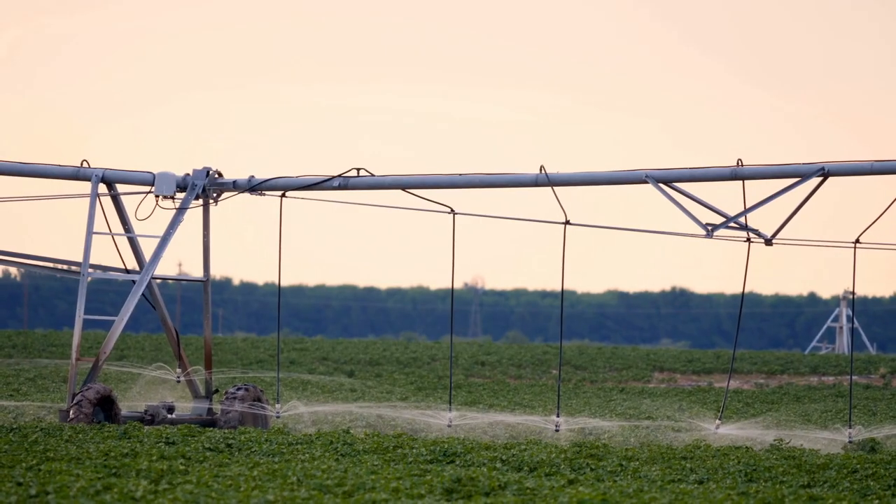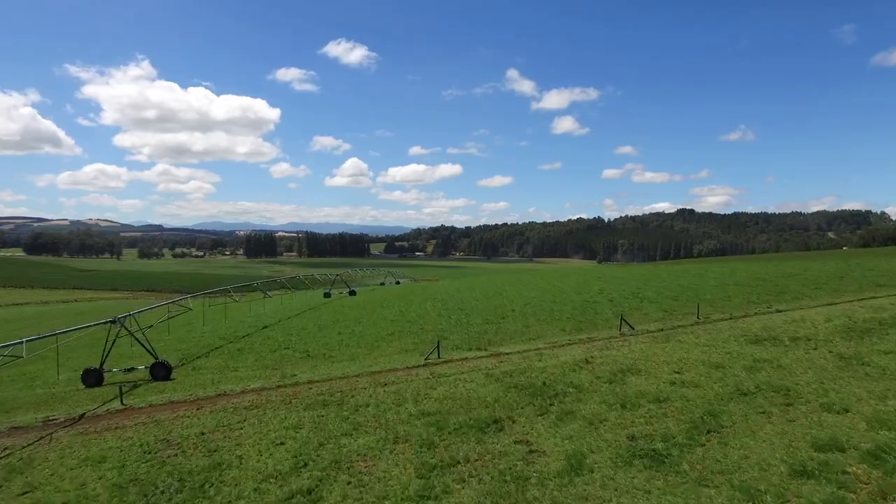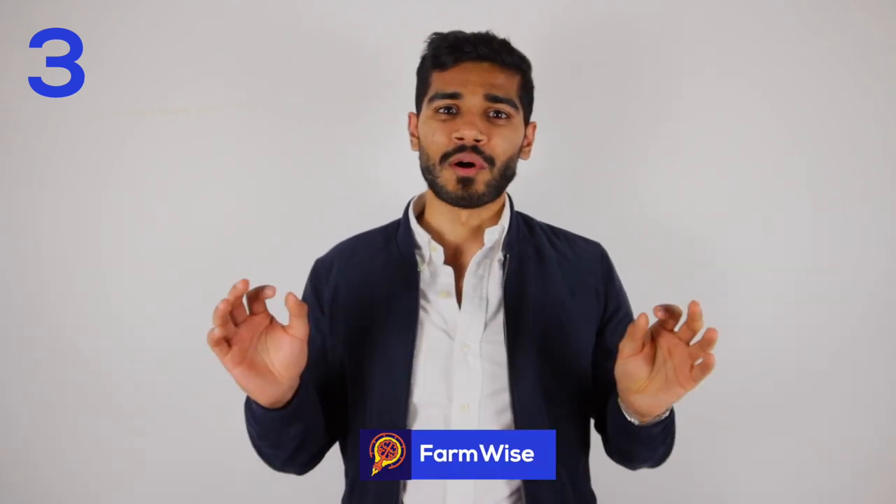Recently, they've partnered with Valley Irrigation to fit their data sensors on center pivot irrigation systems. The company has so far raised $22 million in funding.